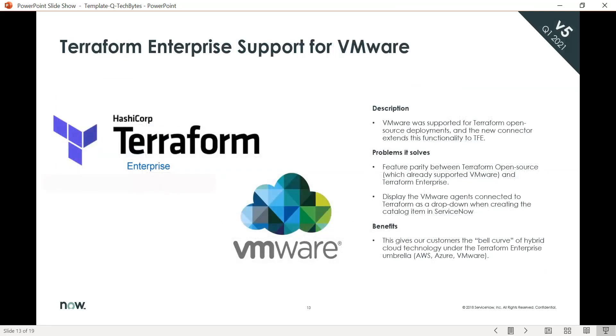Within the Quebec release, we are supporting Terraform enterprise for VMware. This provides feature parity between Terraform open source, which already supported VMware, and Terraform enterprise. This gives our customers the full range of hybrid cloud technology under the Terraform enterprise umbrella, currently supporting AWS, Azure, and VMware.